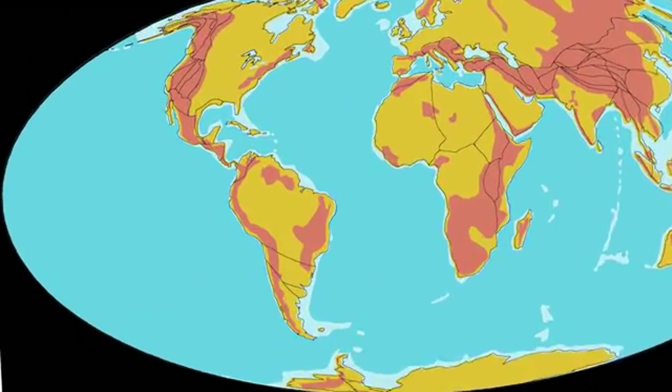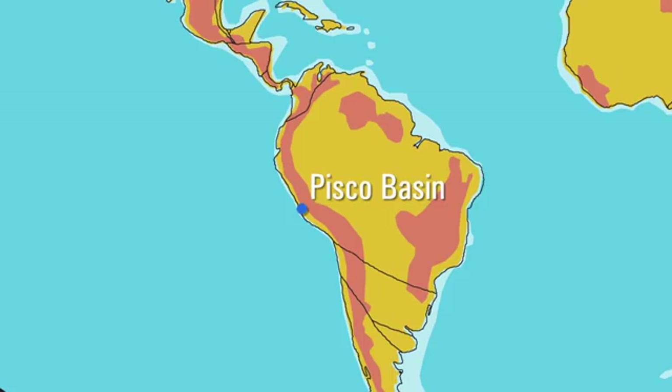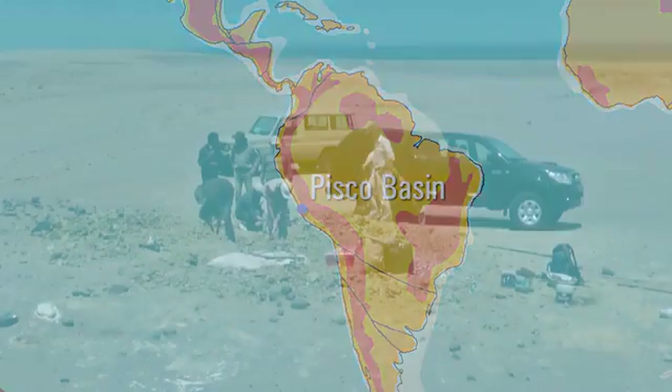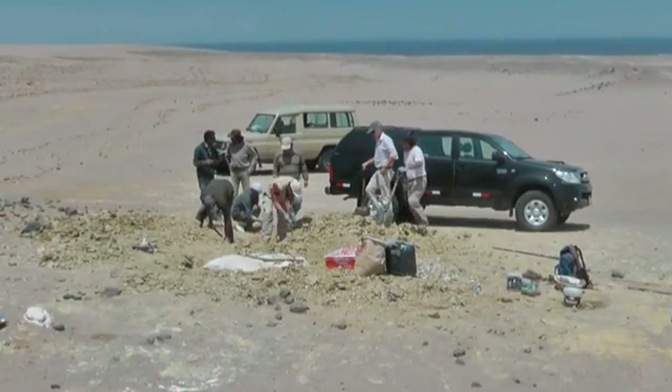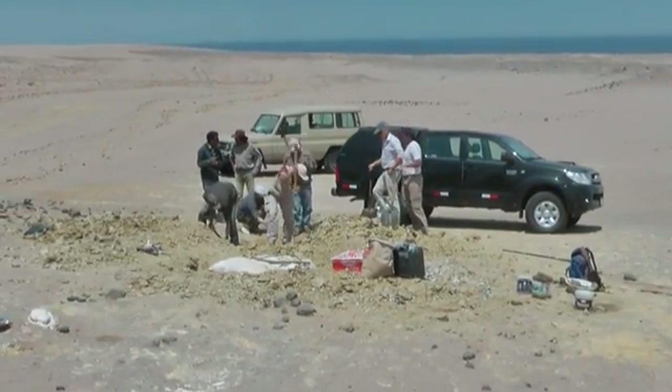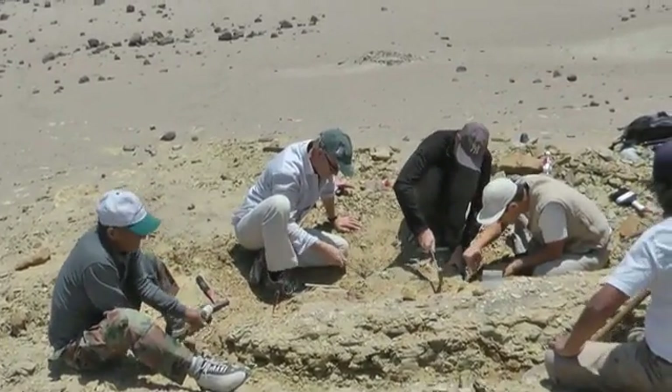This all started in 2011 when, during a field expedition in the Pisco Basin on the southern coast of Peru, we discovered the skeleton of a new whale. During the excavation, we quickly realized that this was a quadrupedal whale dated from nearly 43 million years ago.